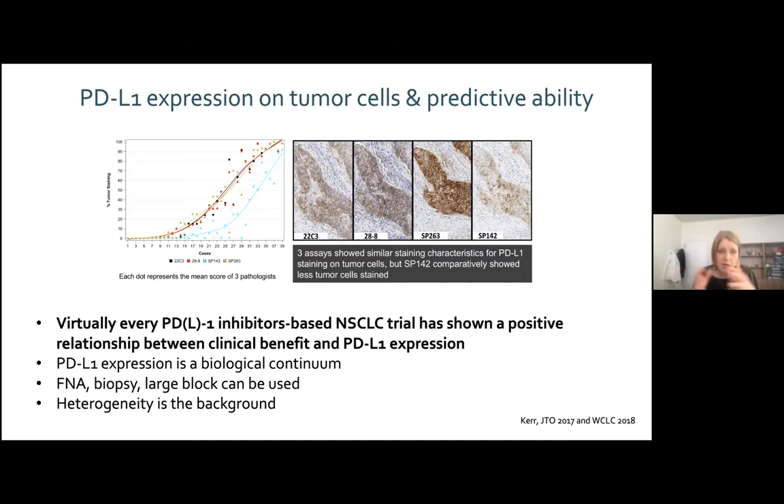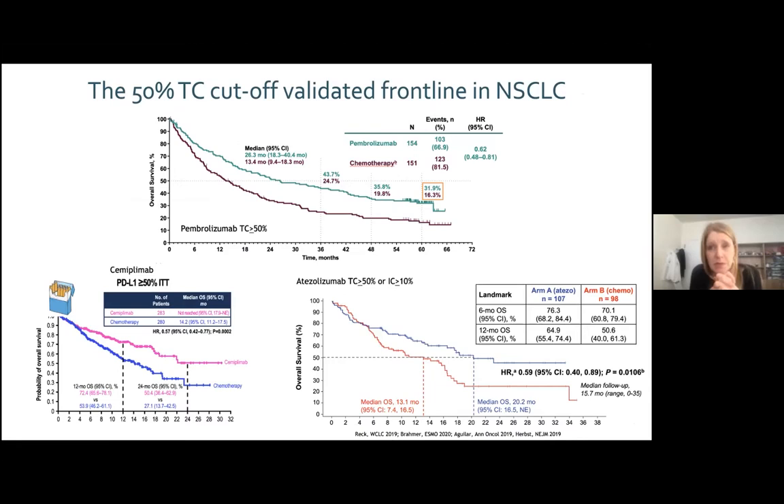Despite limitations, the correlation remains, and this holds in real-life settings. In non-small cell lung cancer, cytology — fine needle aspiration or EBUS — can be used to measure PD-L1 on tumor cells. This defines an opportunity for immunotherapy-only anti-PD-1 or anti-PD-L1 as a first treatment, but only in one patient out of four who has more than 50% of tumor cells expressing PD-L1.